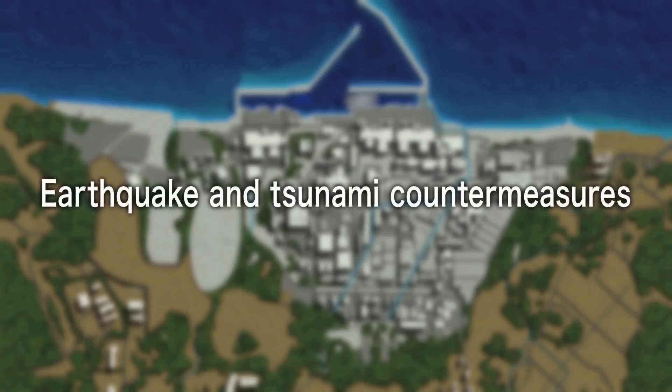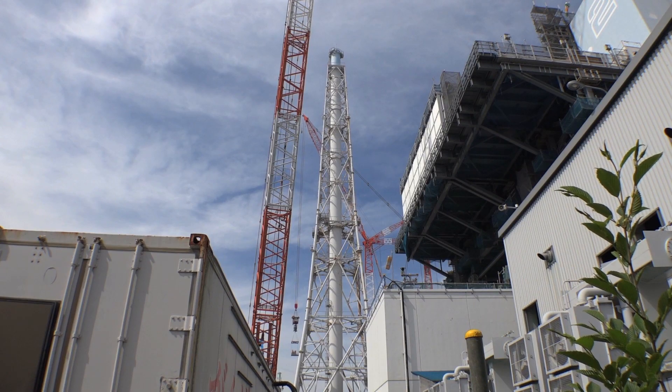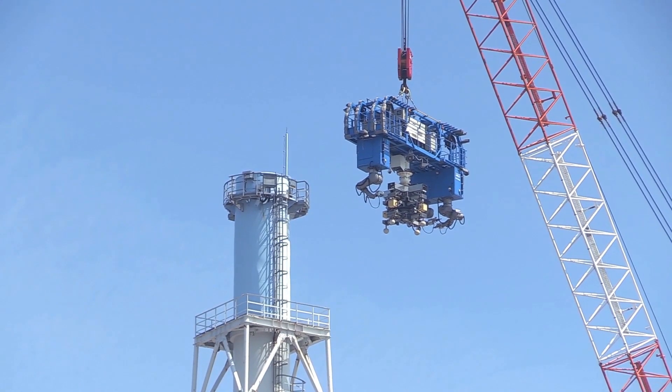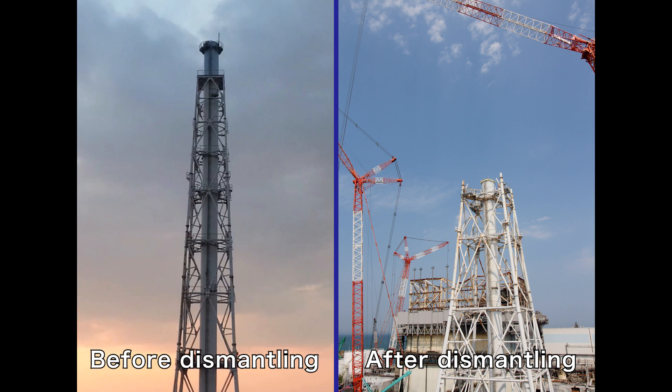Progress has also been made with countermeasures for earthquakes and tsunamis. The Unit 1 and 2 exhaust stack has sufficient seismic resistance, but the top half of the stack was dismantled in order to reduce the risk of collapse. This task was completed in May 2020 in cooperation with local companies.